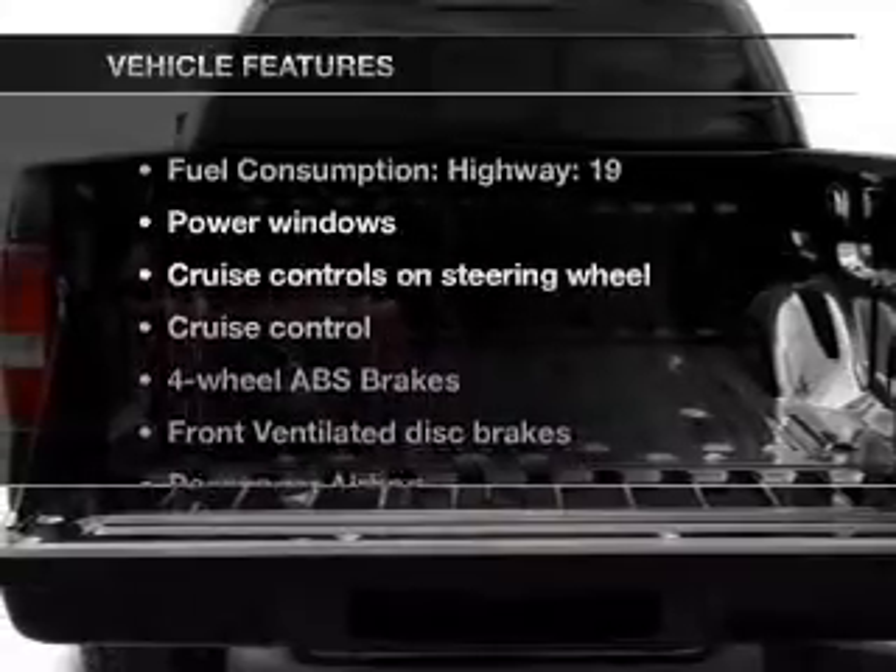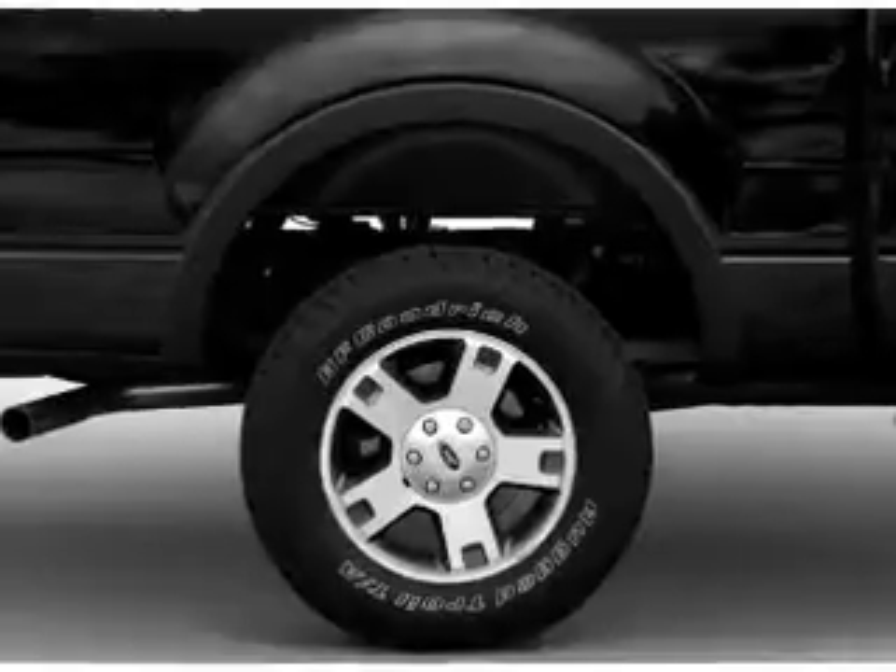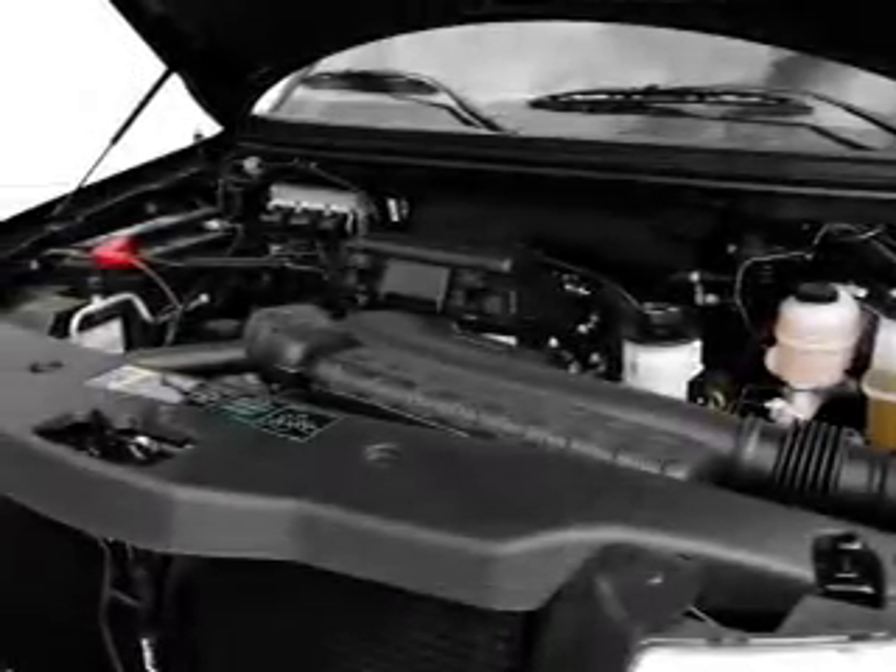With these notable features, you won't want to miss out on the opportunity to own this amazing ride: power windows, power steering, cruise control, power mirrors, an AM-FM stereo with a CD player, and an adjustable tilt steering wheel.